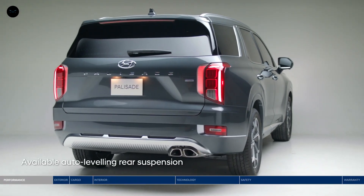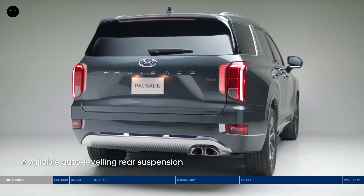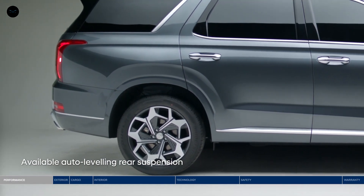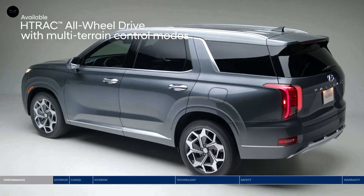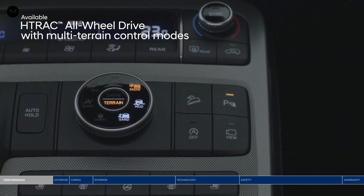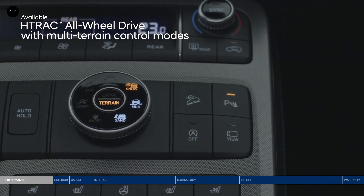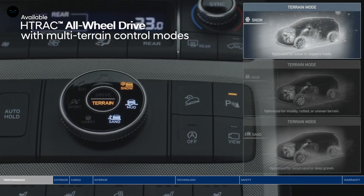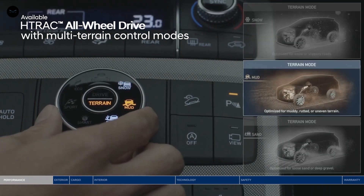The auto-leveling rear suspension will automatically adjust the Palisade to maintain a consistent ride height level when you are carrying heavy loads. Drive with confidence. Our H-Track all-wheel drive system lets you set the appropriate traction setting that best suits your driving environment. Simply rotate the dial to choose between three dedicated terrain modes: snow, mud, or sand.